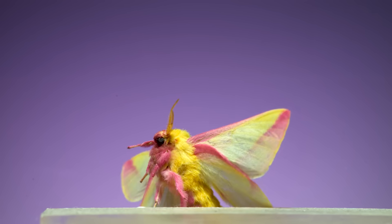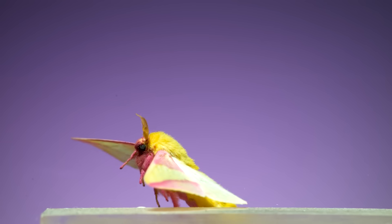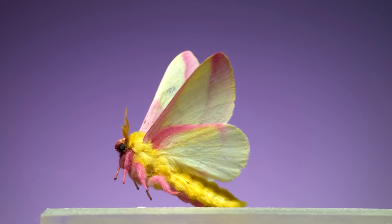I mean, whose day isn't going to be better after watching a pink and yellow rosy maple moth fly in super slow motion?